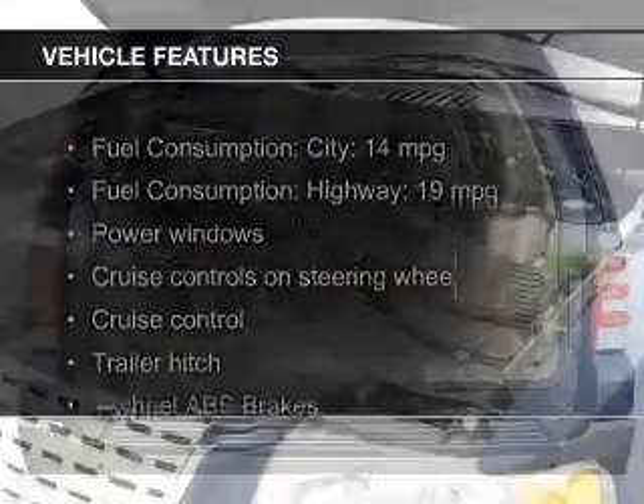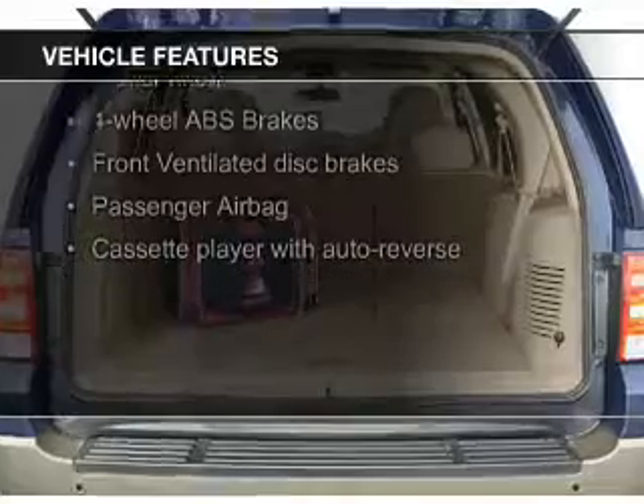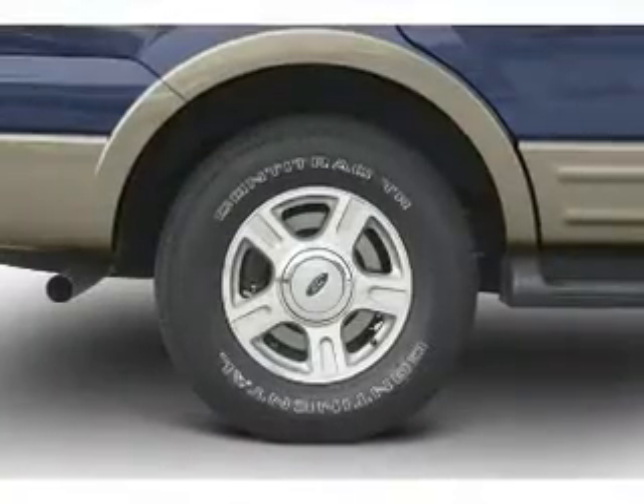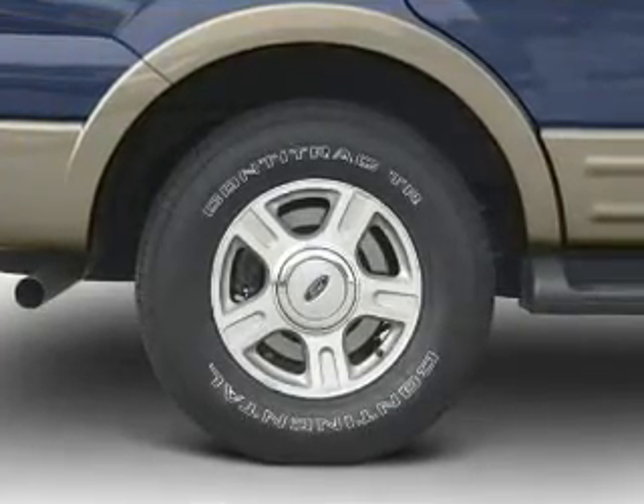The features include steering wheel controls, trailer hitch, aluminum rims, auto dimming mirrors, an adjustable tilt steering wheel, power seats, roof rails, cruise control, keyless entry, and privacy glass.